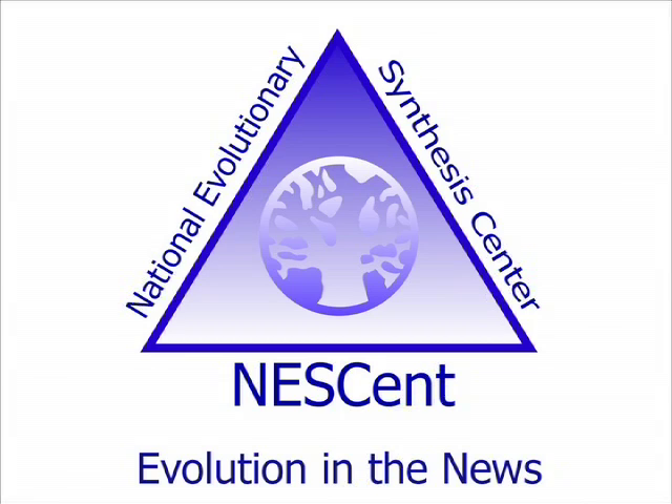From the National Evolutionary Synthesis Center and Understanding Evolution, this is the Evolution in the News story for May 2008. I'm Kristen Jenkins.